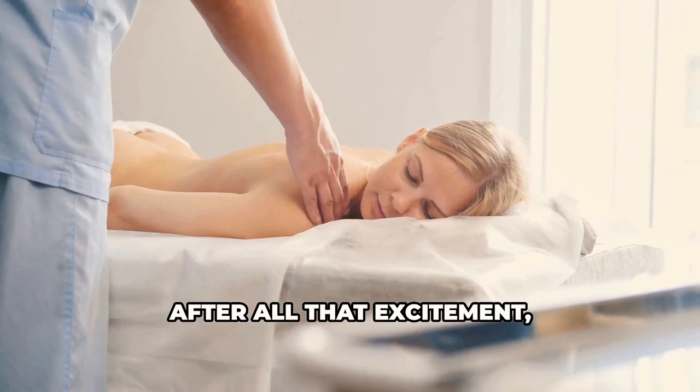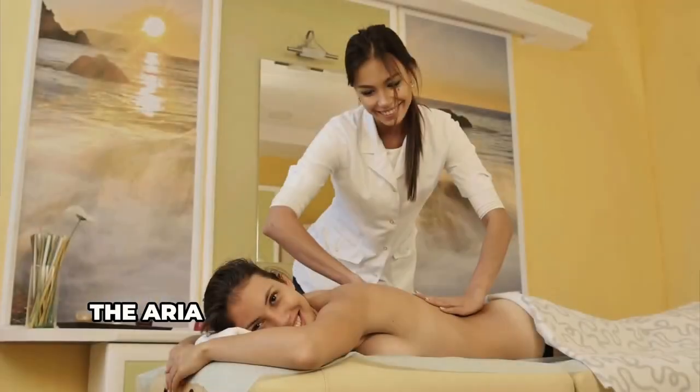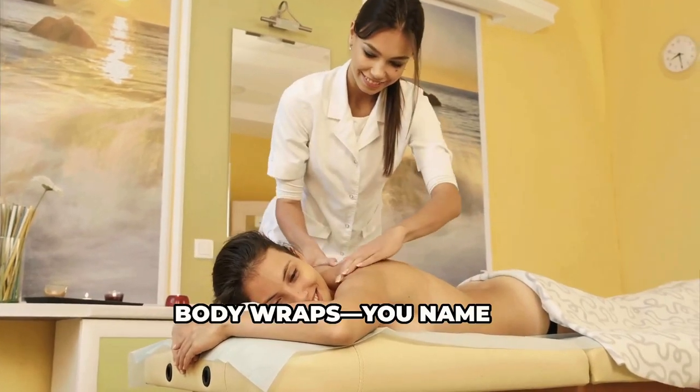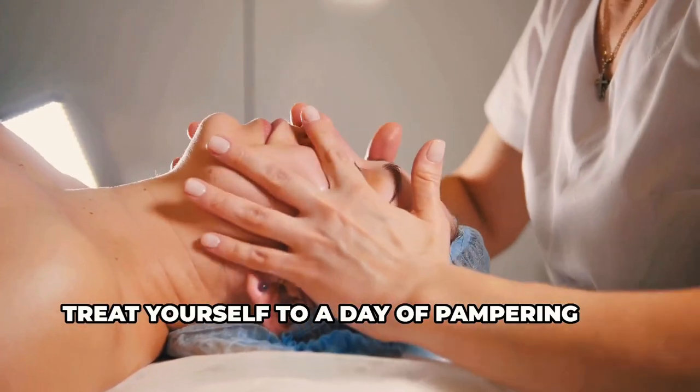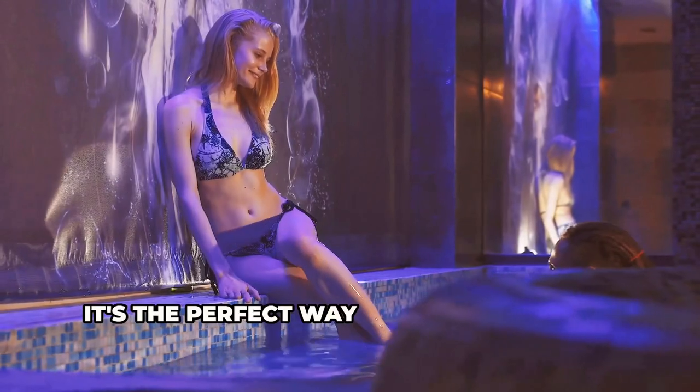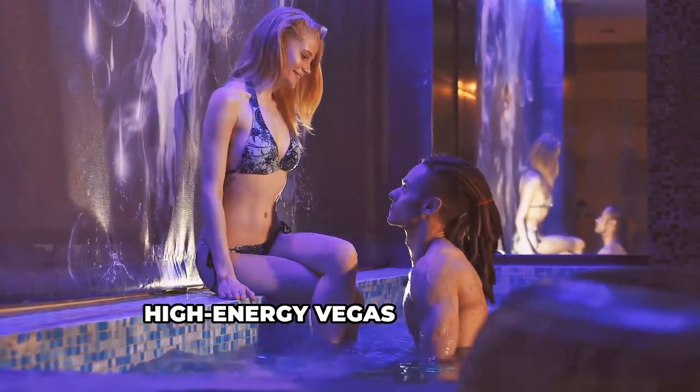After all that excitement, you need some serious relaxation. The Aria Spa and Salon offers massages, facials, body wraps — you name it. Treat yourself to a day of pampering and emerge feeling refreshed and rejuvenated. It's the perfect way to unwind after a high-energy Vegas adventure.